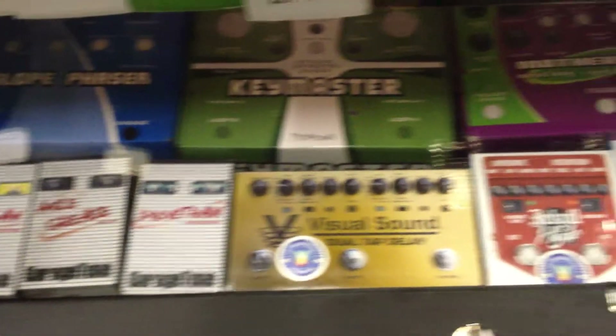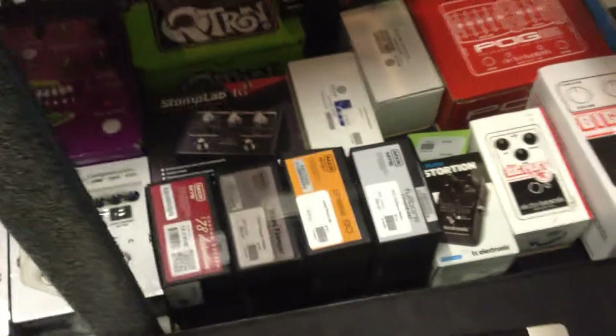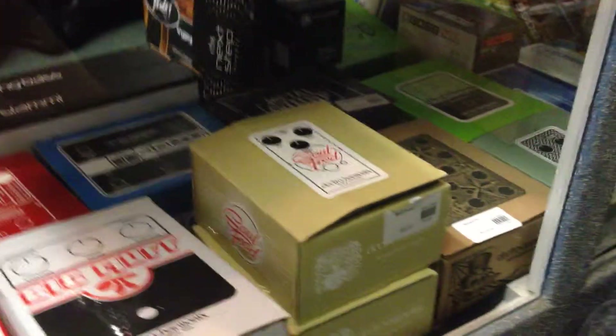We have Visual Sound — their Garage Tone and their standards, the Route 66, Jekyll and Hyde — as well as MXR.